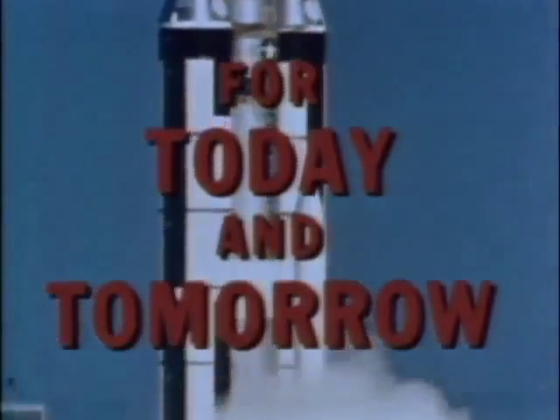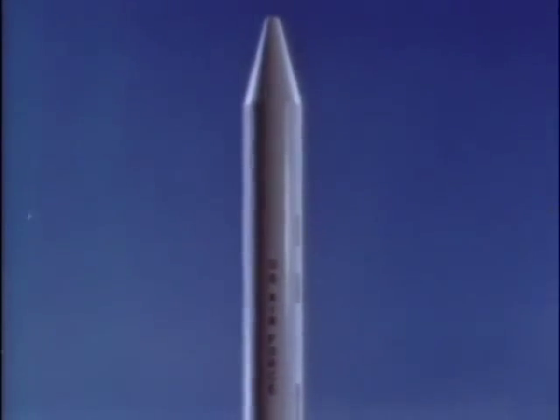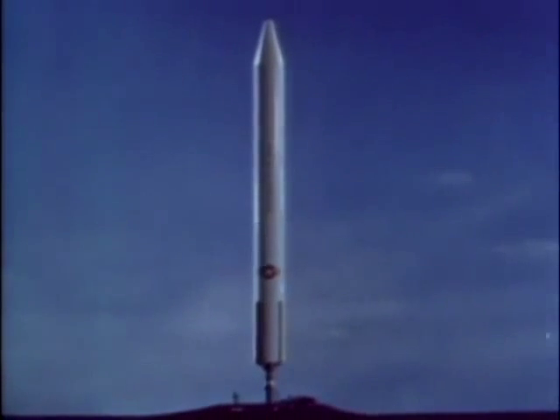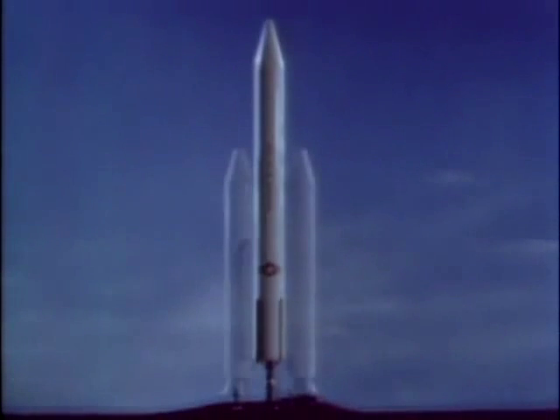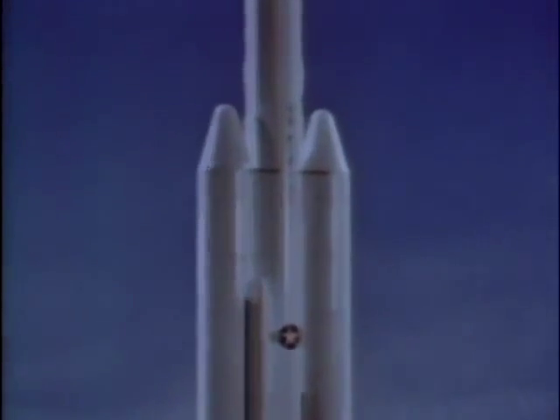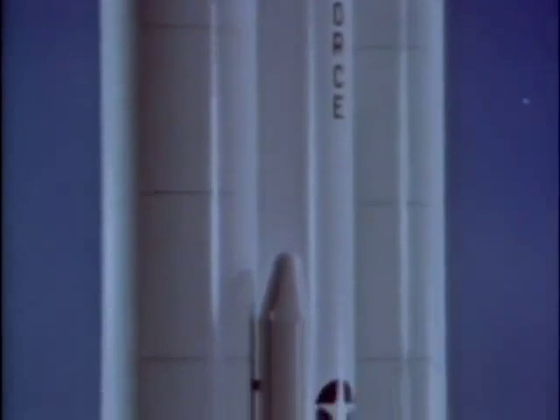For today and tomorrow. To design this new launch vehicle, the Air Force contractor team began with a basic liquid-fueled core vehicle with a first stage, a second stage, and an upper stage known as a trans stage. In this basic configuration, the vehicle is known as the Titan III-A. With solid propellant boosters added to the core vehicle, the configuration is known as the Titan III-C. For certain specialized Air Force requirements, standardized components can be so arranged as to provide still other Titan III configurations.